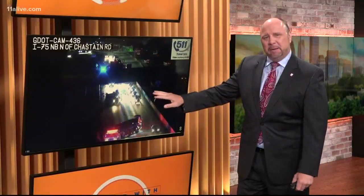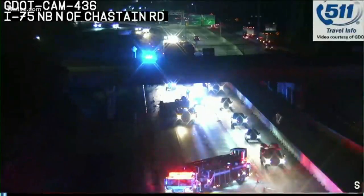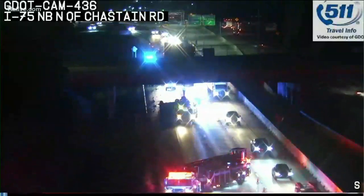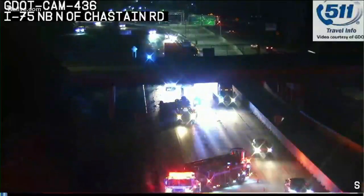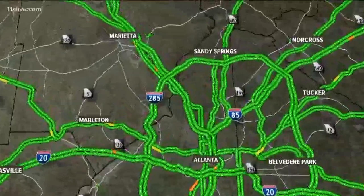Unfortunately, even though we're seeing a little bit of movement on 75 northbound at Chastain, they are still diverting traffic off. You can see on the left side of your screen that is an overturned pickup truck. They're getting some of this volume moving — that's why we see the left lane open — but they are still diverting traffic off at Chastain Road, so don't be fooled by this.